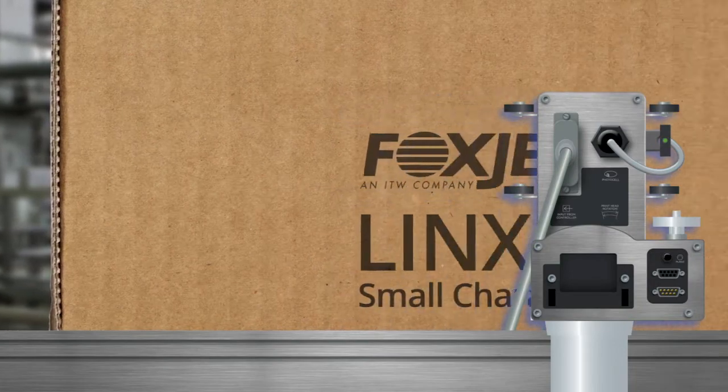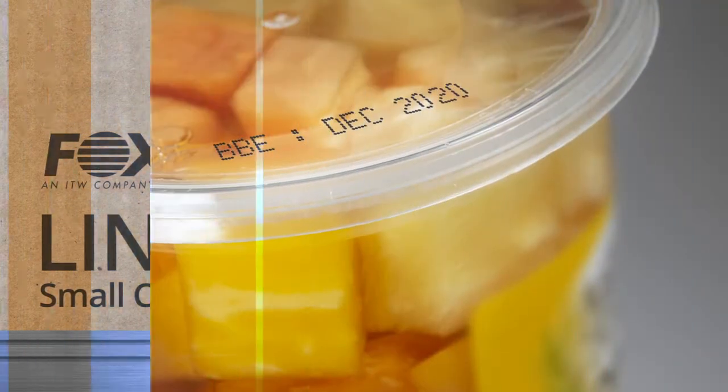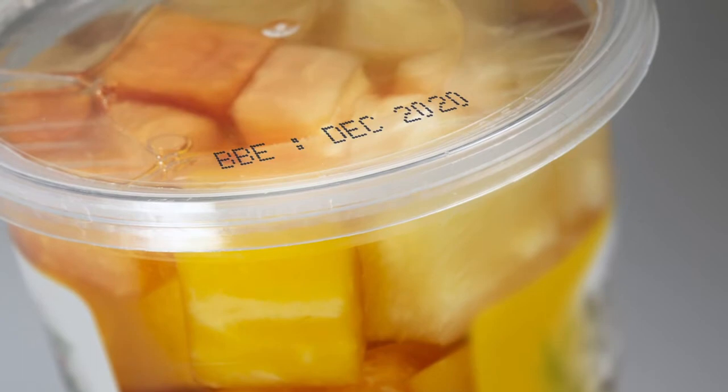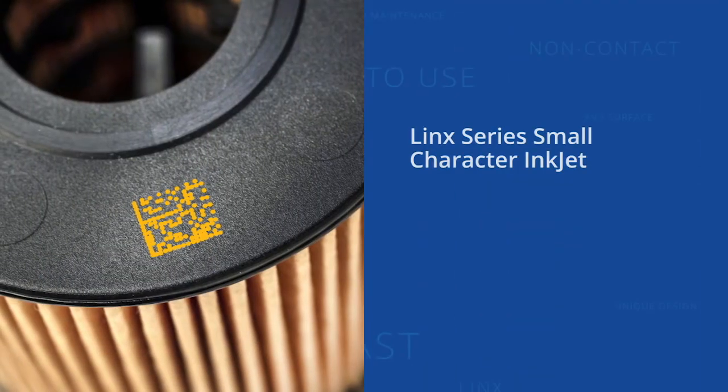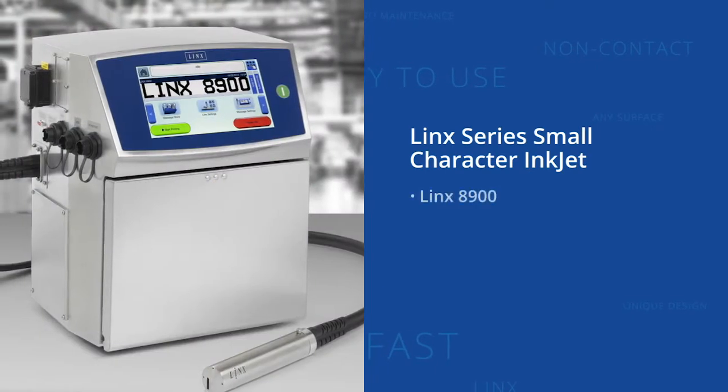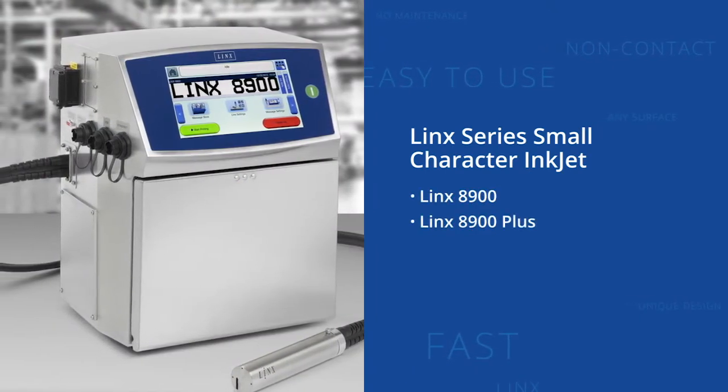The Lynx series small-character inkjet printers feature fast, easy-to-use, non-contact printing of messages on just about any surface. Its unique design eliminates nearly all of the daily maintenance needed by other continuous inkjet printing systems.